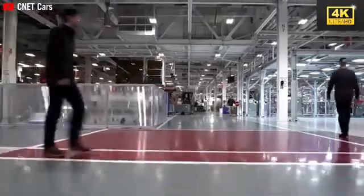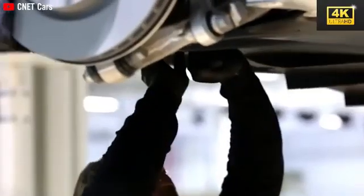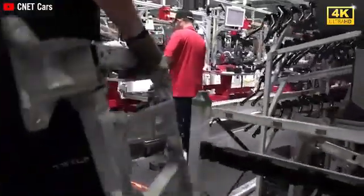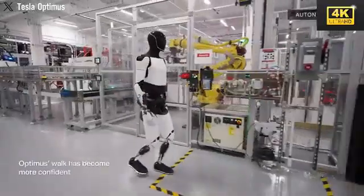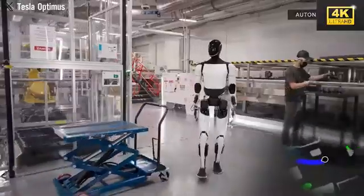The introduction of Optimus Gen 3 is poised to transform Tesla's production lines, allowing a single robot to replace multiple human workers for repetitive tasks. This transition is expected to enhance efficiency significantly while concurrently reducing production costs.